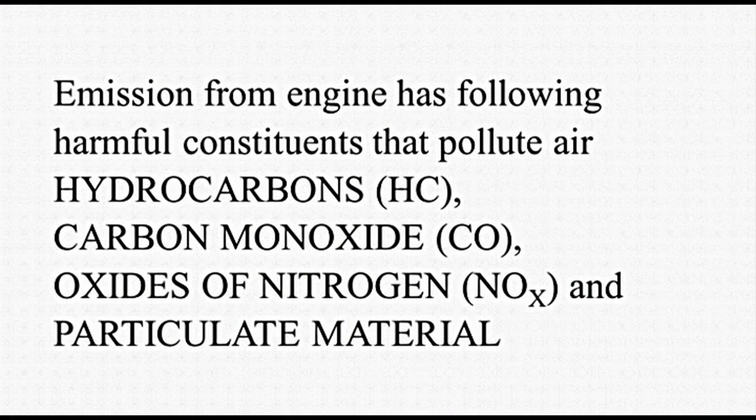Emission from an engine has the following harmful constituents that pollute air: Hydrocarbons (HC), carbon monoxide (CO), oxides of nitrogen (NOx), and particulate material.